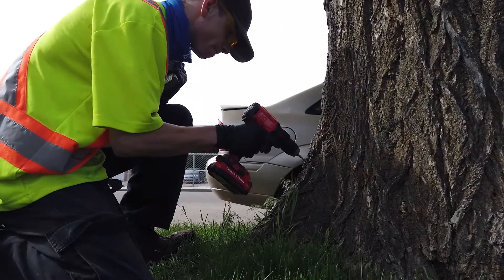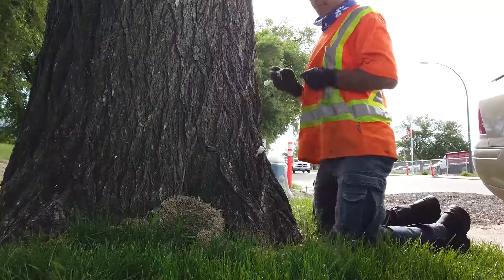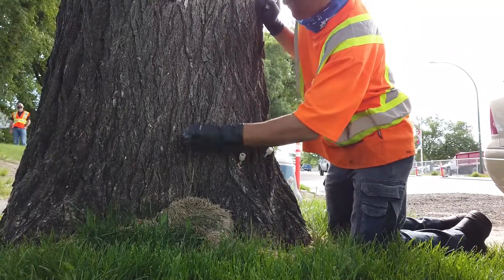The elm scale management project was started about mid-May and the purpose of it is to treat for European elm scale. European elm scale is an invasive insect, quite damaging to elm trees. It just drains the vitality faster than the tree can restore it, and you see dieback in the canopy, loss of leaves, and eventually you can lose entire elm trees.